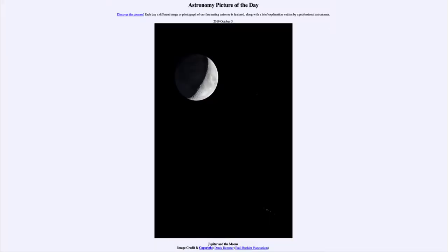Greetings, and welcome to the Introduction to Astronomy! One of the things I like to do in each of my Introductory Astronomy classes is to begin the class with the Astronomy Picture of the Day from the NASA website — that is apod.nasa.gov/apod. And today's picture for October the 5th of 2019 is titled Jupiter and the Moons.